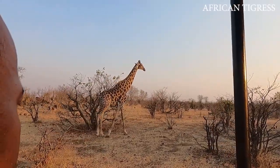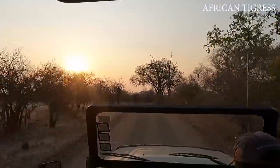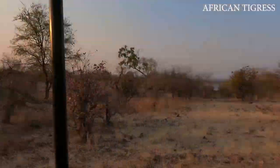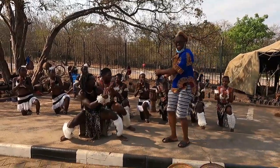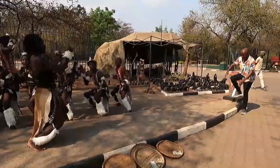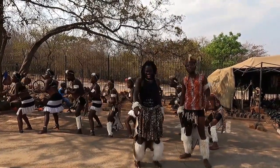Have you ever noticed that when giraffes walk, they move both legs on one side of their body, then move both legs on the other side? Just watch. We saw a lot of animals along the way, but to me the sunset background was actually the highlight of everything.